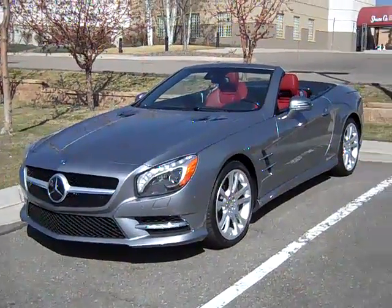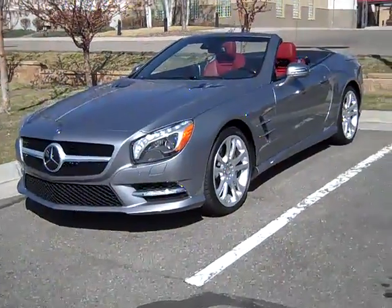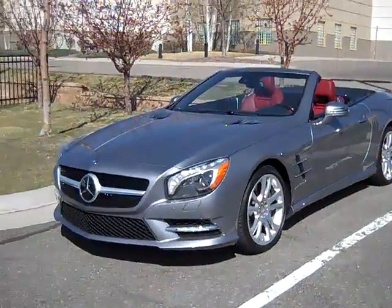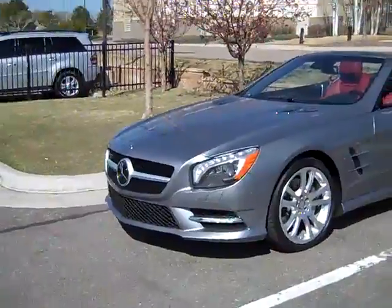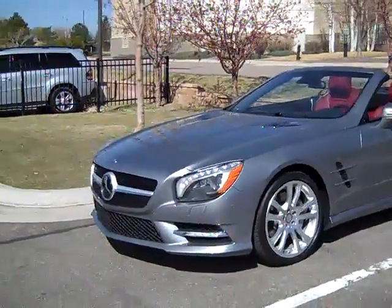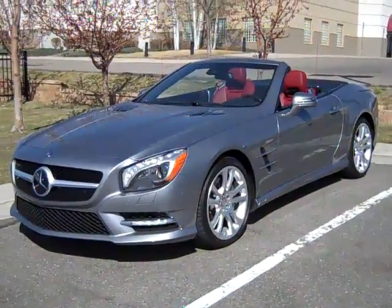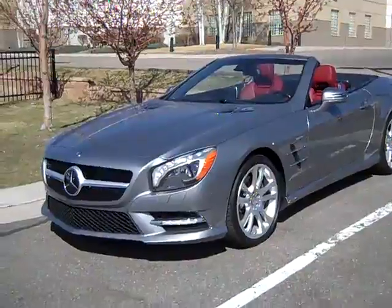Hi, good morning. This is John Wall at Mercedes-Benz in Westminster, and I wanted to just introduce you to the new 2013 SL 550. We just got one in for the car show and I thought I'd take a quick video and post it out there for some of you guys and gals. This car is gorgeous — we've been waiting for it.